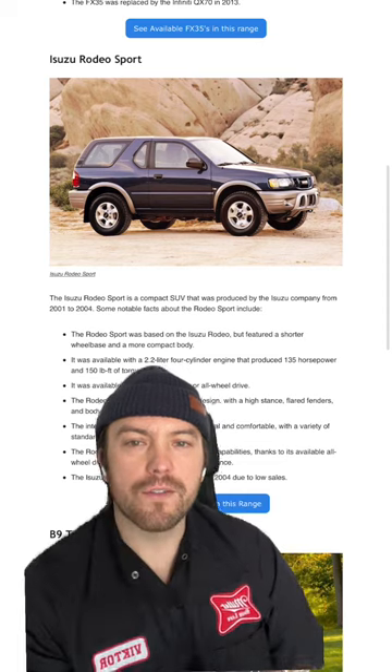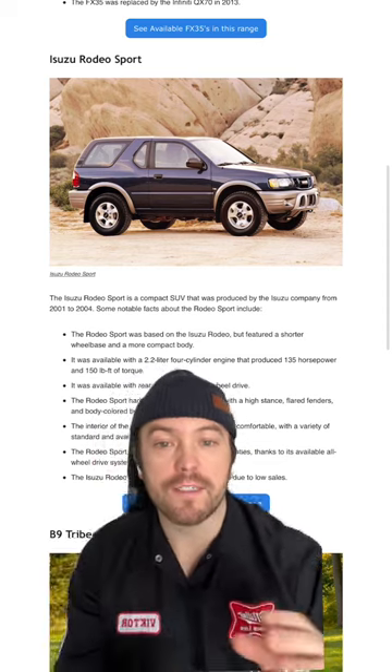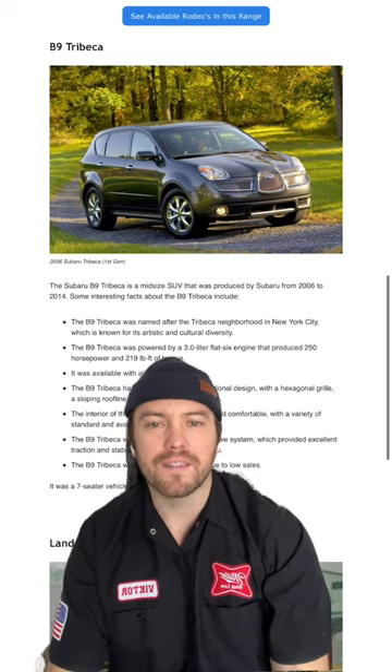Second, we have the Isuzu Rodeo Sport, which is a 2-door SUV and one of my favorites. Third is a Subaru B9 Tribeca, which was a sporty mid-sized SUV with 7 seats.